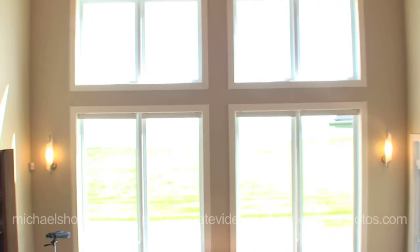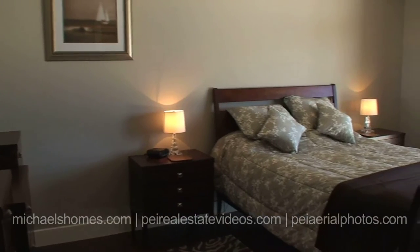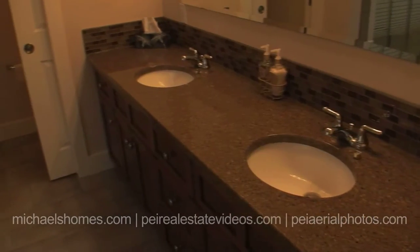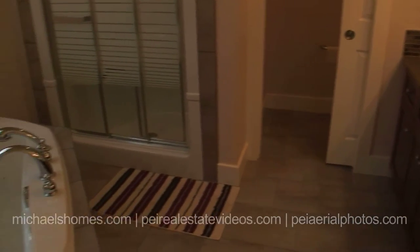This is the main floor master bedroom, which has its own set of patio doors and its own access to the deck, again with a view of the Confederation Bridge. It has a California-style bathroom with a separate toilet area, a stand-up shower, and a gorgeous jacuzzi tub.